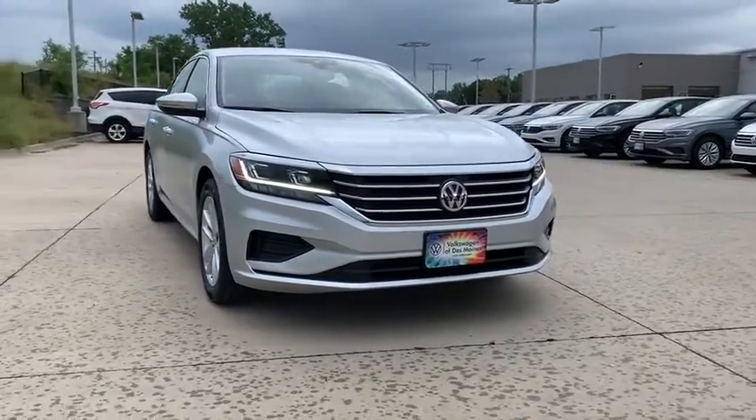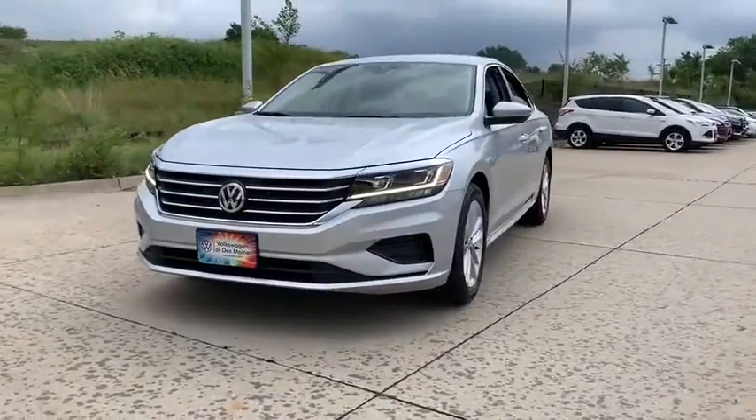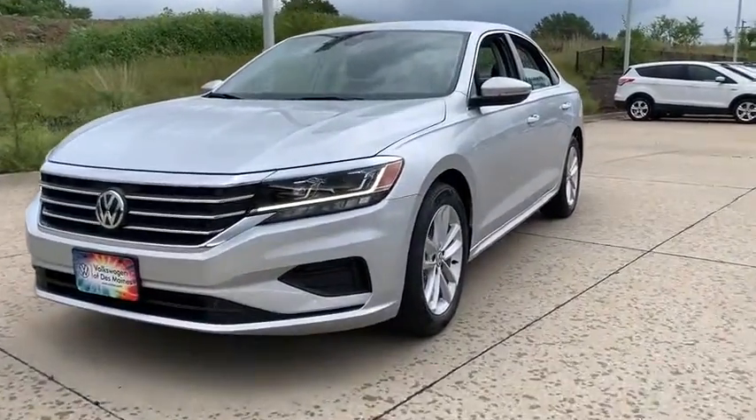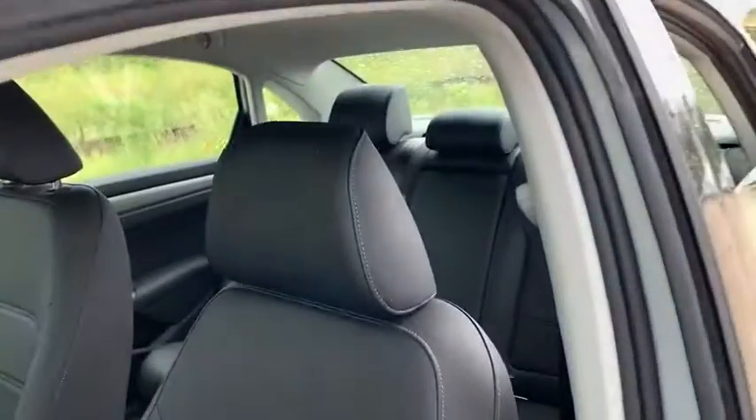Make a great choice today with the 2020 Volkswagen Passat. The Volkswagen Passat is roomy and powerful. It offers a supple and controlled ride with a quiet and comfortable feel. Volkswagen brings it all together.